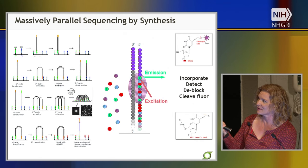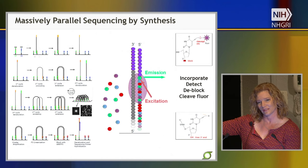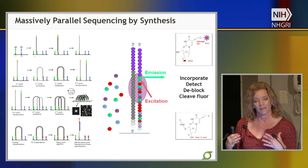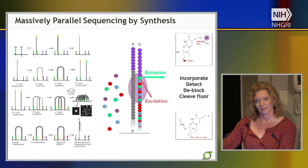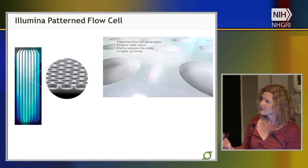After going through one set of sequencing from one adapter end, we can go through additional amplification cycles, release the other end through different chemical cleavage, prime it with a different primer, and sequence the opposite end of the fragment. This is so-called paired-end sequencing, collecting 150 base pairs from each end of the fragment, which can then map back to the genome of interest.